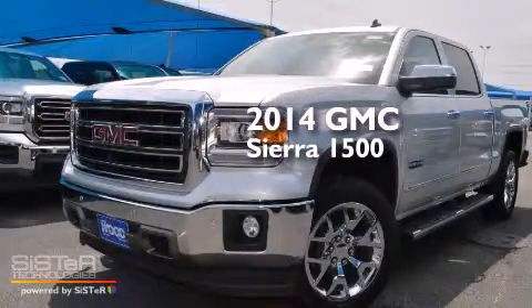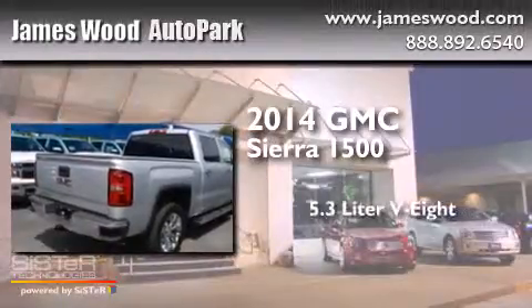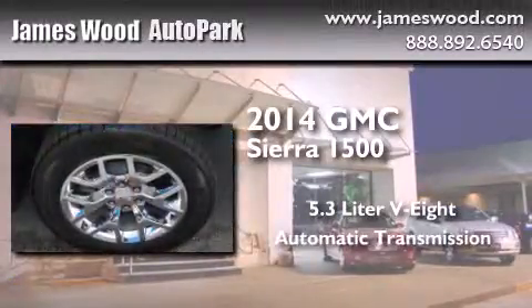This is a brand new 2014 GMC Sierra 1500. It features a 5.3-liter 8-cylinder engine and an automatic transmission.